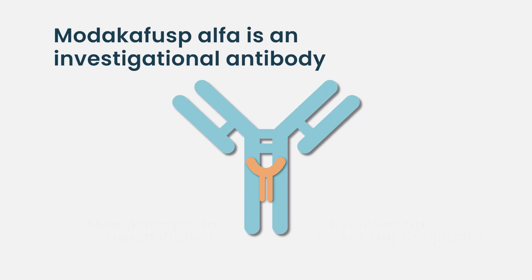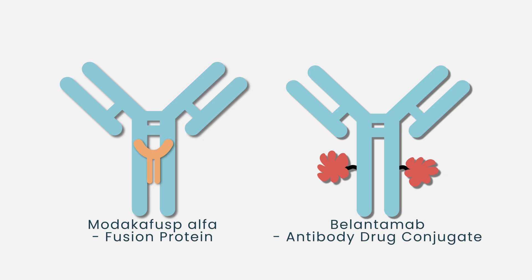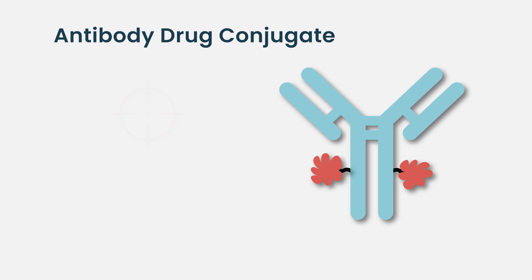One very interesting one is called modacafusp, which is an anti-CD38 antibody that carries on its back an older drug used in myeloma years ago called interferon. Interferon is very important in myeloma progression, so this drug will come in and target that. There's been some preliminary data and it looks like a very interesting approach. You may start seeing other antibodies use that same strategy — similar to how belantumab carries a monomethyl auristatin F payload.